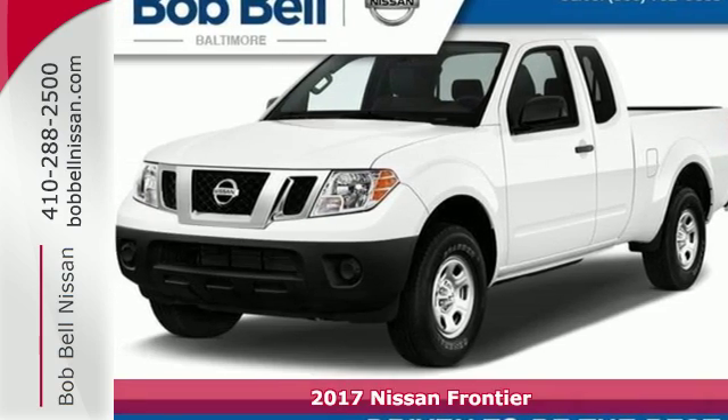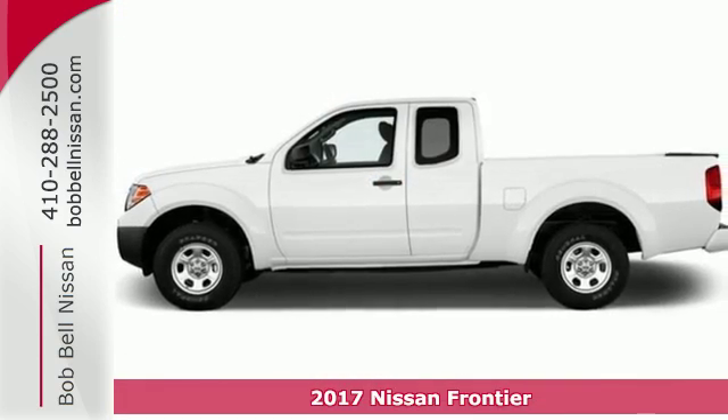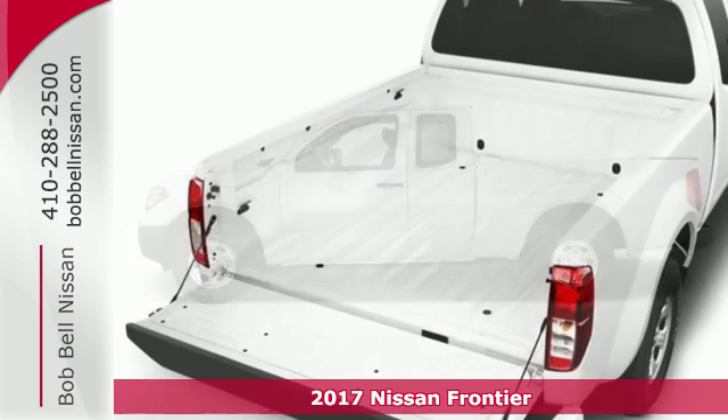Here's a 2017 Nissan Frontier. This mid-sized truck is the perfect partner for tackling your major to-do lists.